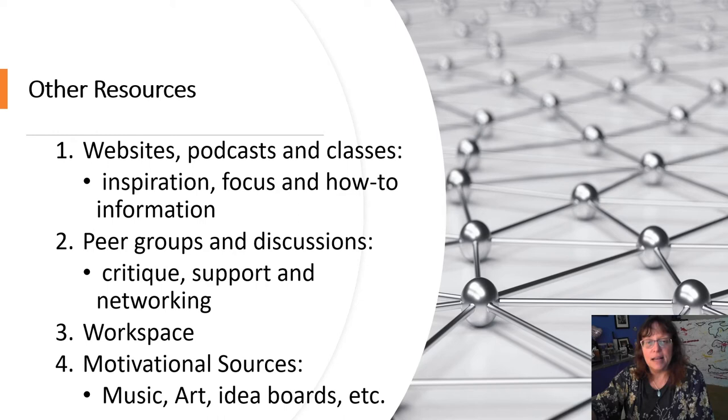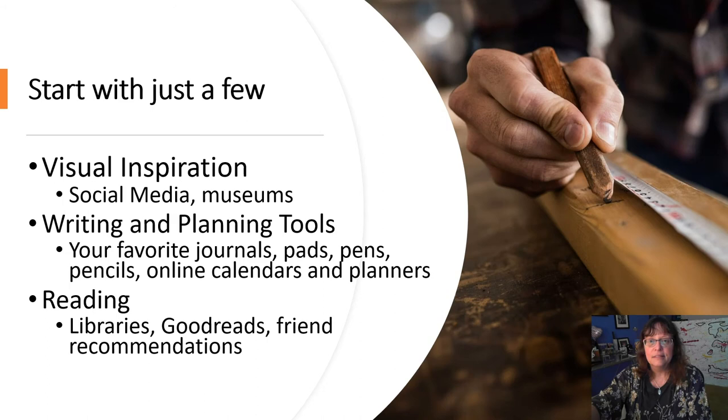Other resources are important too — websites, podcasts, classes, and peer groups really do help. Mentoring is another great resource, as is your workspace and motivational sources like idea boards. I love having idea boards, and I also love looking at art and listening to music.